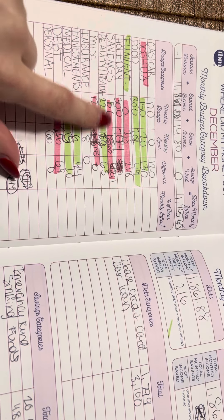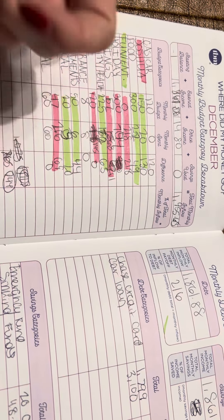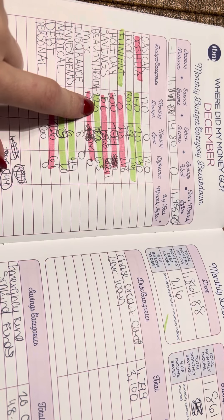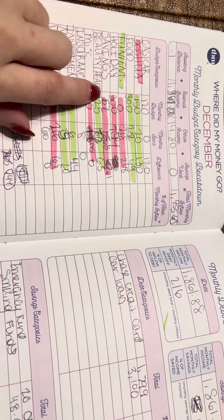Savings: I budgeted $57 and I saved $68 in various emergency fund sinking funds. Beauty: I budgeted $225 and I spent $172. I'm thinking since I'm not getting my toes done right now and I was budgeting for that, I can lower this a little bit.